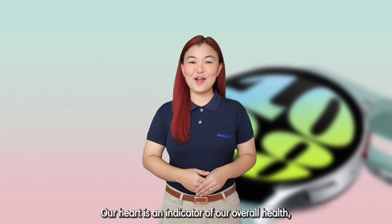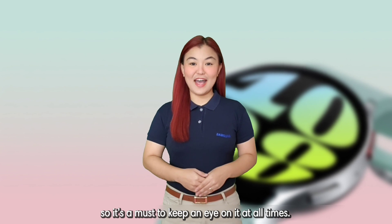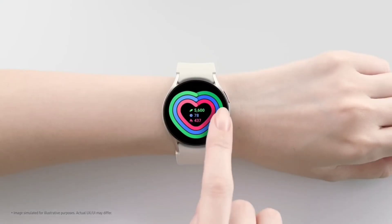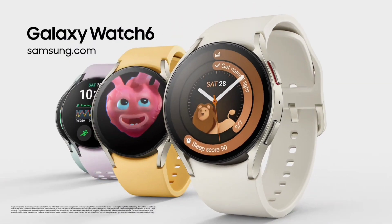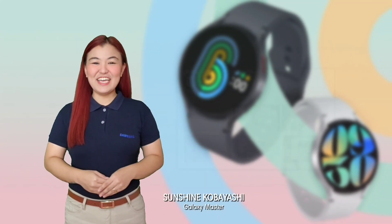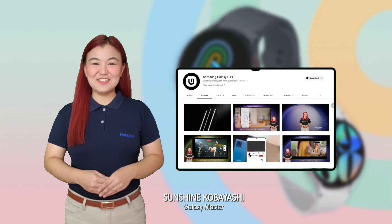Our heart is an indicator of our overall health, so it's a must to keep an eye on it at all times. Great Samsung morning! Welcome to Samsung Galaxy U Channel!